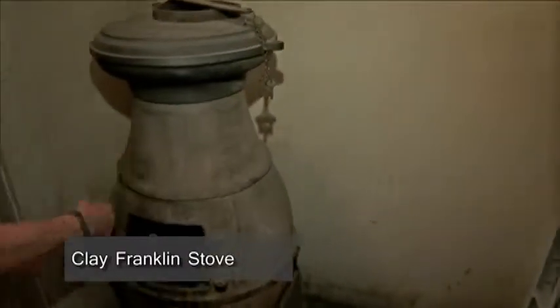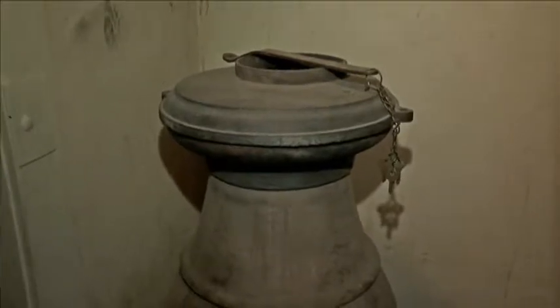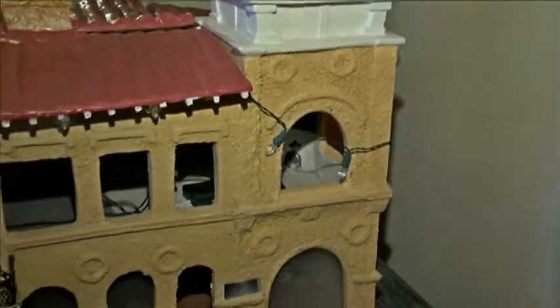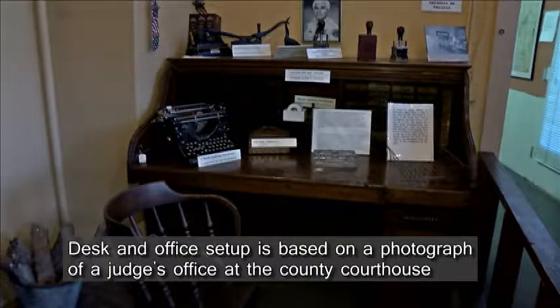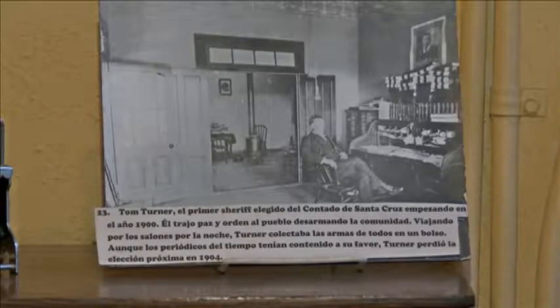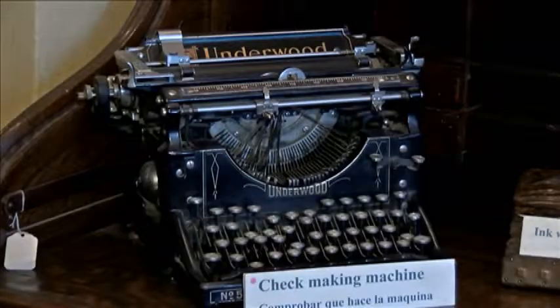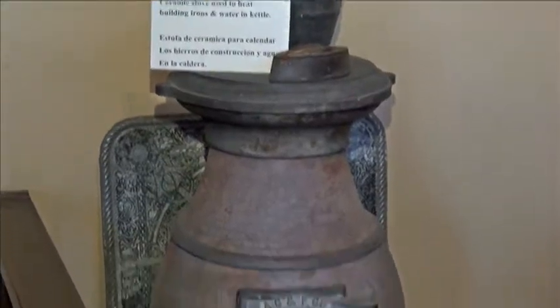This is a clay Franklin stove — not metal, clay. Apparently clay worked very well for heating up big spaces. This is a replica of our historic museum building, done as part of a summer program in celebration of our centennial. Here is a vignette based on a photograph of a judge's office at the county courthouse. The desk was given to us by the family of the mayor of Nogales, and we filled it with items from our collection. This is pretty much what his office looked like. There's another ceramic stove here as well.